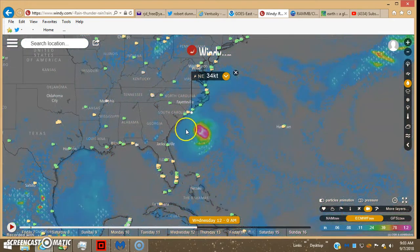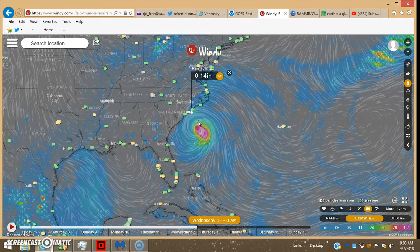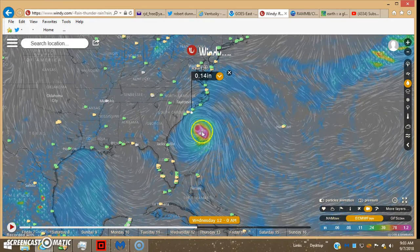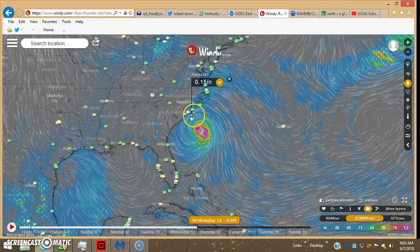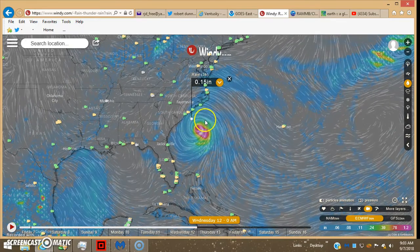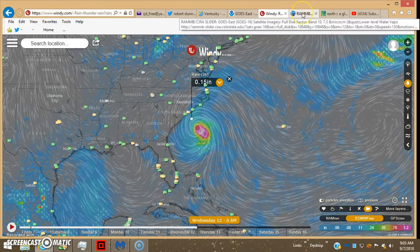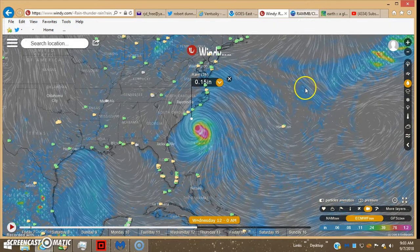As far as precipitation goes, you can see the precip is pretty light. Here's the precip color scale — you can see like 0.15 inches, and this is over a three-hour period. So like I was pointing out, there's this dry air.